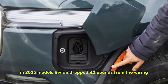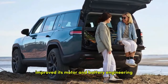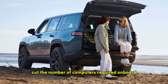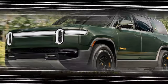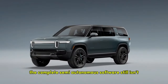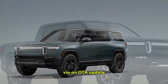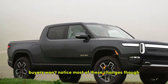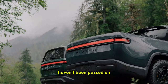This puts the R1S in a strange spot. In 2025 models, Rivian dropped 40 pounds from the wiring, improved its motor and battery engineering, drastically cut the number of computers required onboard, and added hardware that can support semi-autonomous functionality to rival Autopilot and Super Cruise. The complete semi-autonomous software still isn't available, although Rivian has added an automatic lane change feature via an OTA update this summer. Buyers won't notice most of these changes, and whatever cost savings the company found haven't been passed on.